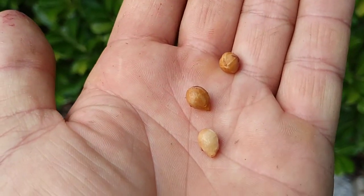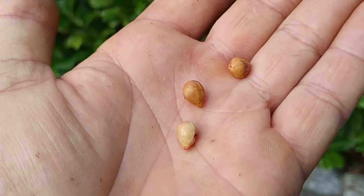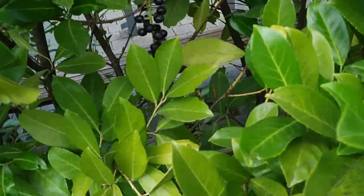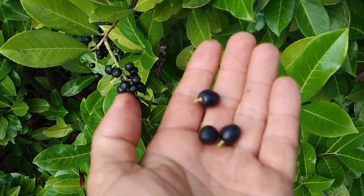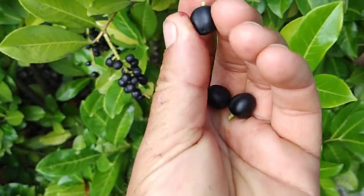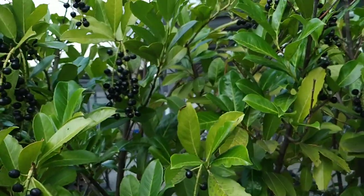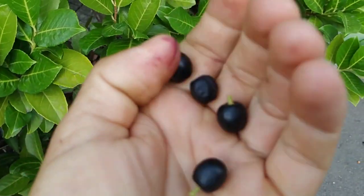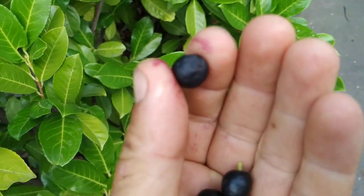As you can see, the flesh seems to oxidize very quickly. Here are two seeds I spat out over a minute ago and one I spat out 20 seconds ago - the two older seeds are already discolored. Let's try some from a different raceme. Some of them detach without the little peduncle, some with it. This one is pretty chewy.